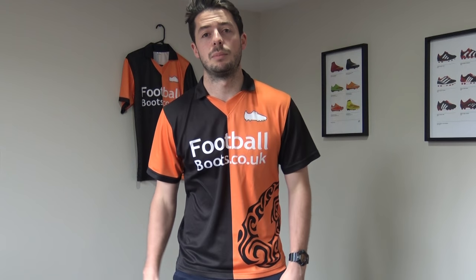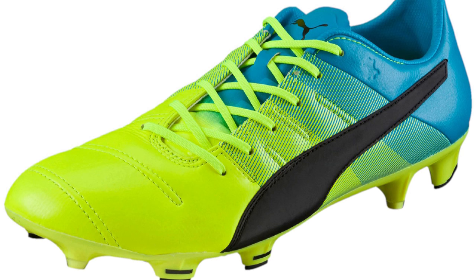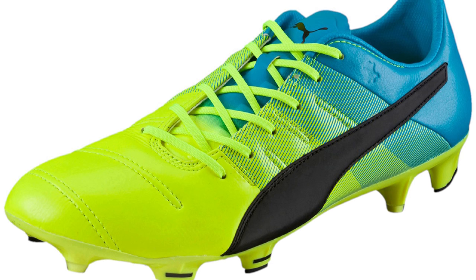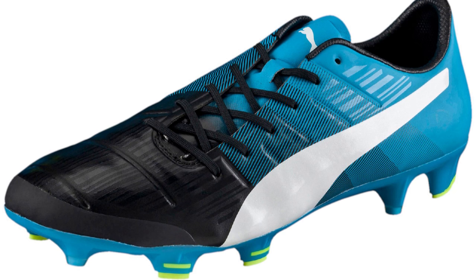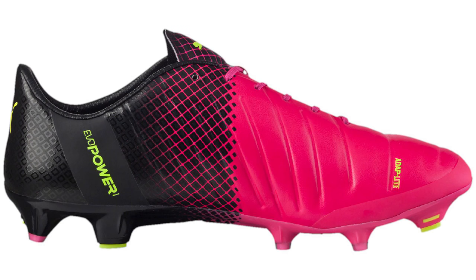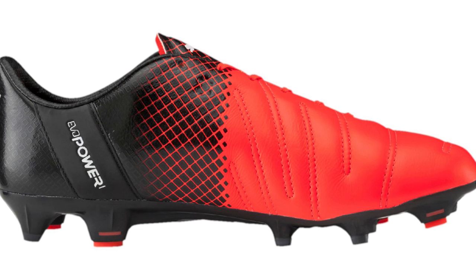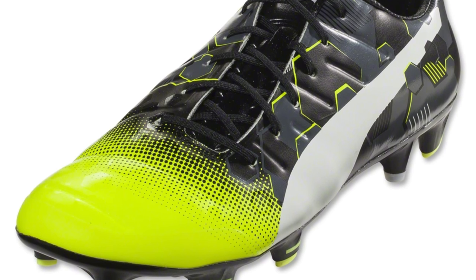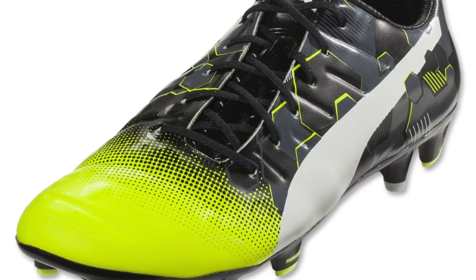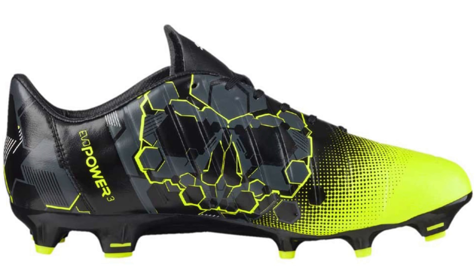Colourways for the Evopower 1.3 include that launch design of yellow, blue and black, as well as a secondary colourway of blue, black and white. Other colourways include a Tricks yellow and pink design, a celebration pack in grey, pink and yellow, and further red colourways. The latest tribal skull pack is yellow and black — a really headline graphic design. The likes of Lacazette will be headlining that boot. You really have a lot of options in terms of colourways for the Evopower 1.3.